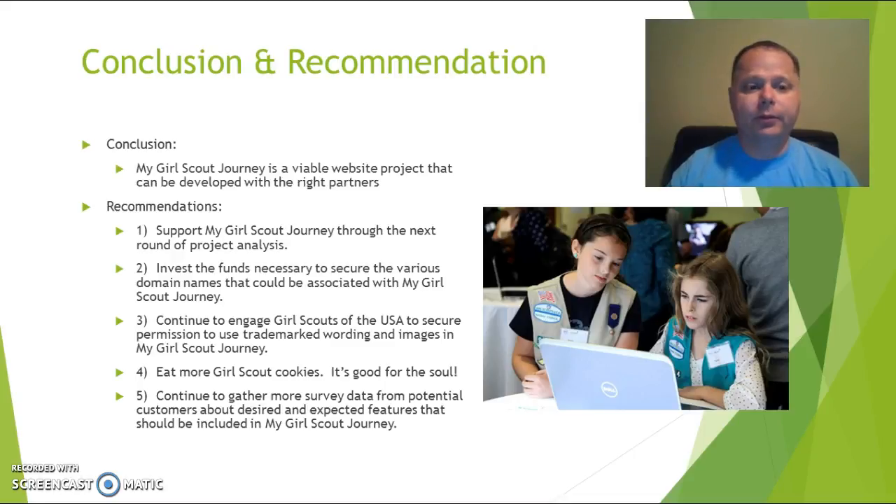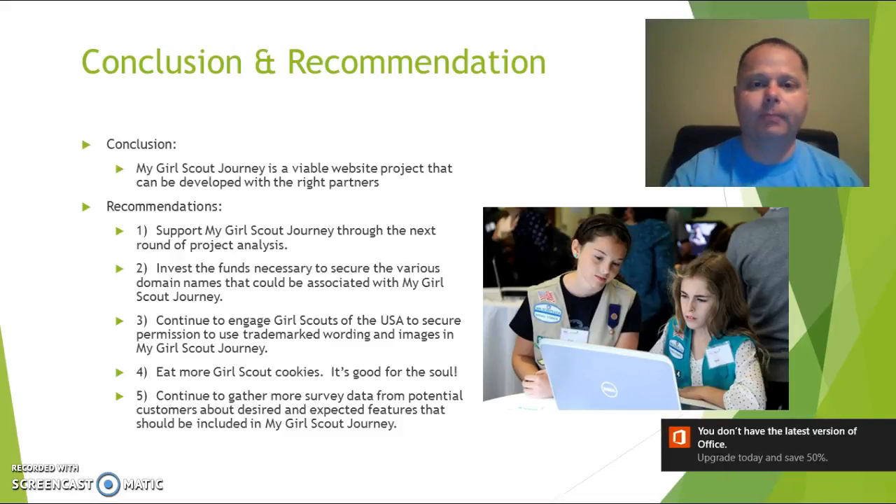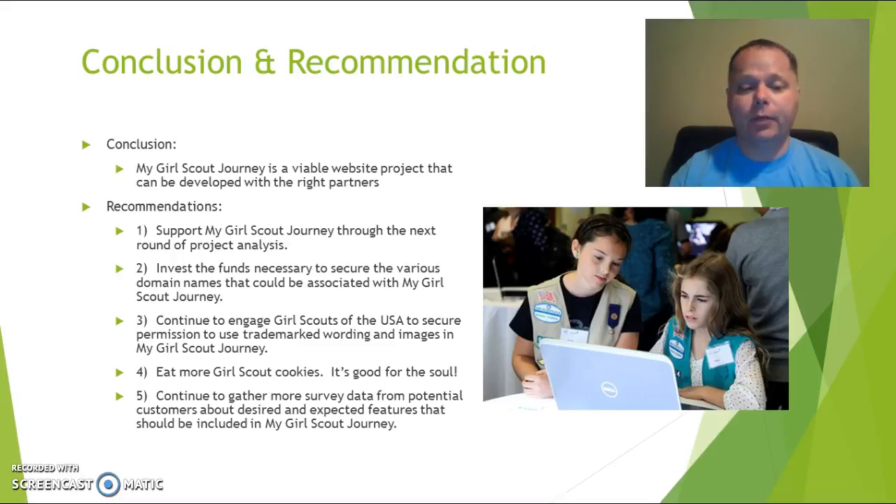Here are our recommendations. We need to move forward and continue more in-depth analysis of our business plan and the actual design and development of the product. We need to invest the necessary funds to secure domain names like mygirlscoutjourney.com and related sites so that competitors can't block us. We need to continue engaging with Girl Scouts to lock down the trademarking before it becomes an issue mid-development. We'll continue gathering more survey data from potential customers to refine the features they want in a product they're willing to pay for.